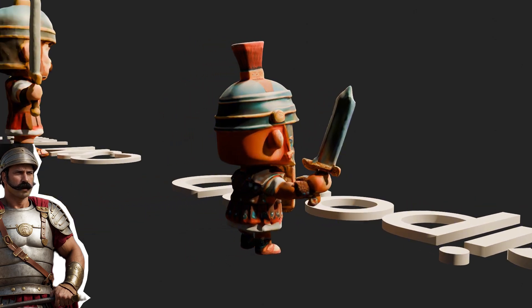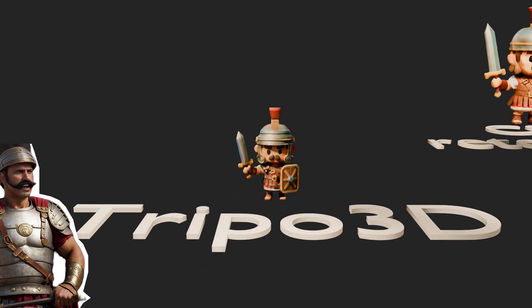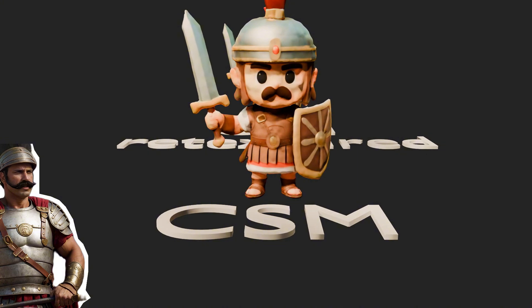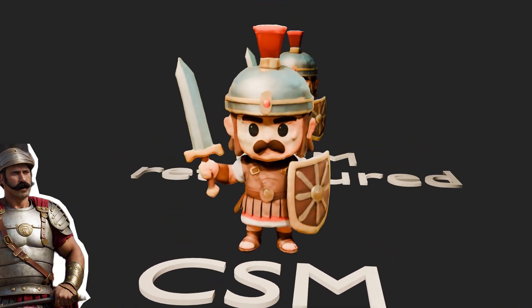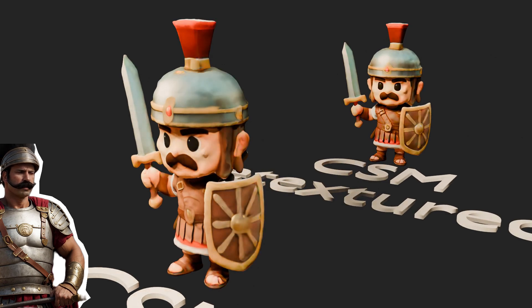Next up is CSM. They were once the best, but have been surpassed by Roden and Tripo 3D. Luckily, they just had a new update which puts them back in the race, but there's still more work to be done. Their retexturing tool is pretty cool and often improves the original model.